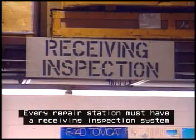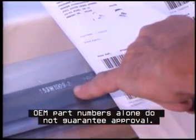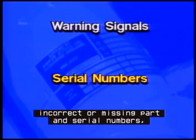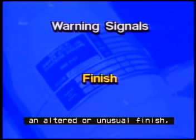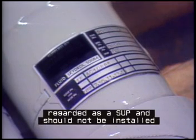Examine parts. If you are a production approval holder, you are required by regulation to have proper procedures and test equipment in place to verify that the parts you produce meet type design. Every repair station must have a receiving inspection system that verifies the integrity of all parts before they are installed. OEM part numbers alone do not guarantee approval. There are many signs to watch for that signal a part may in fact be unapproved: wrong logos or trademarks; false, missing, or improperly attached data plates; incorrect or missing part and serial numbers, including military part numbers; identification tags that have stamp overs on part or serial numbers; required markings that are improperly located; an altered or unusual finish; or non-standard packaging. A part with any of these characteristics should be regarded as a SUP and should not be installed unless appropriately verified.